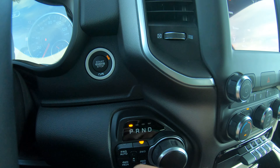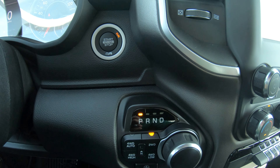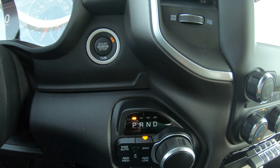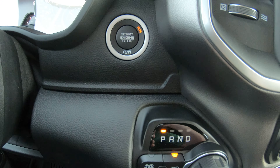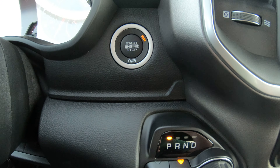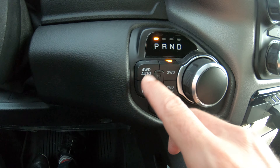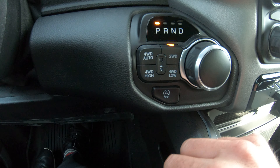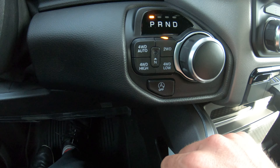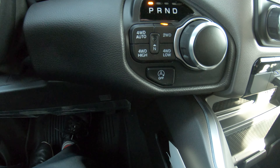This is a push button start — put your key in your pocket and never have to take it out. You can unlock, lock, start, and turn off your car with the key in your pocket or purse. It has push button automatic four-wheel drive, with permanent high four-wheel drive, permanent low four-wheel drive, and two-wheel drive options.